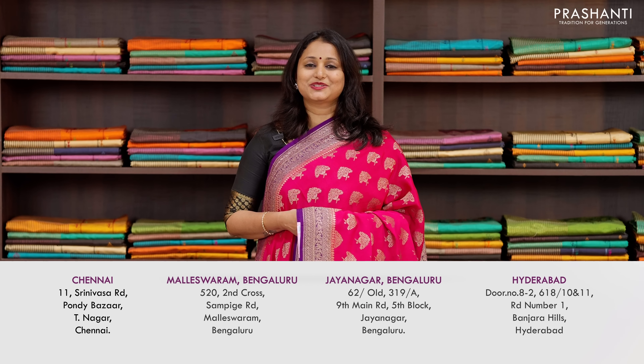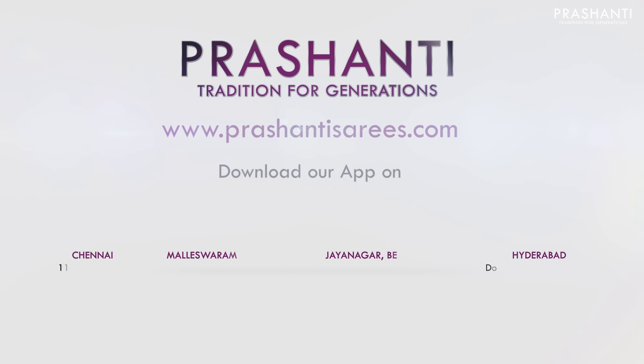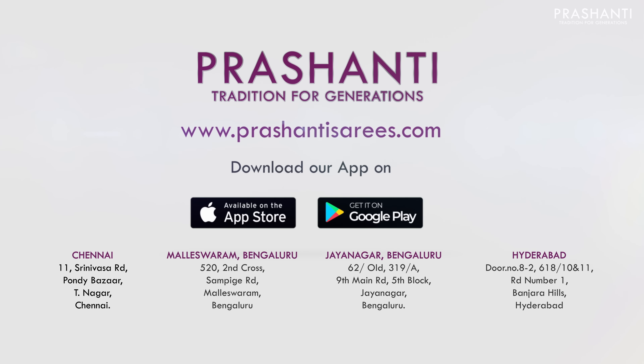I hope you enjoyed watching this video. All these sarees are available on our website. You can shop online at www.prasanthisarees.com. You can also download our app, available on both iOS and Android. People in Chennai, Bengaluru, and Hyderabad, we welcome you all to visit our store to take a look at a similar collection. Thank you for watching this video. Have an enriching shopping experience at Prasanthi — www.prasanthi.com.